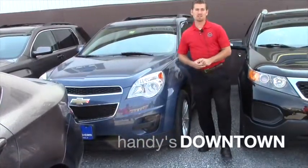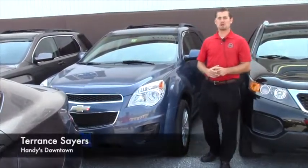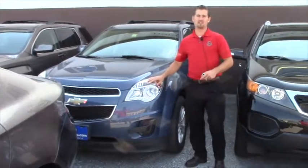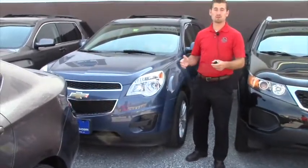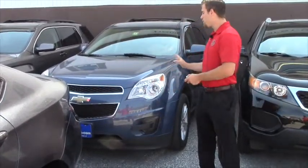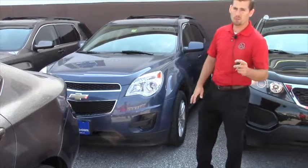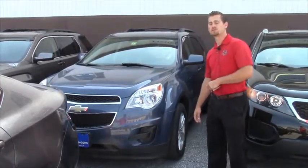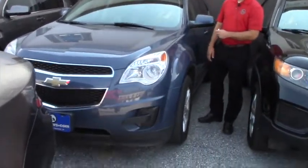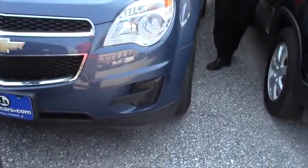Good afternoon Daniel, my name is Terence. I'm here at Hindy's Downtown Used Cars, just want to do a quick video for you on this nice 2011 Equinox that you inquired about with only 63,000 miles. I'm just going to go over a few features here and there for you, so stay with me for two minutes. You're going to find that you have 17-inch alloy wheels with all-season tires.